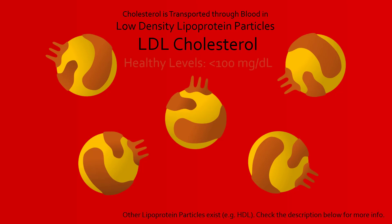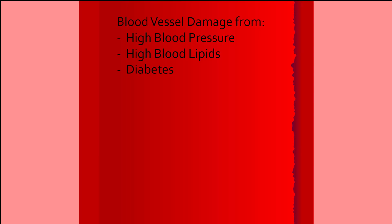There is generally less than 100 mg per deciliter of LDL cholesterol flowing through the blood of a healthy adult. When the blood vessel wall is damaged due to high blood pressure, increased fats and cholesterol in blood, high blood sugar from diabetes, or toxins from smoking, a complex inflammatory response occurs in which plaque begins to form at the site of damage.